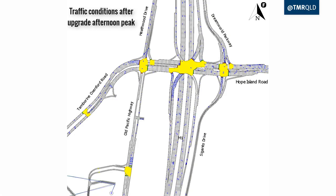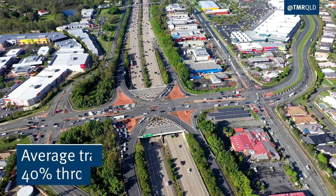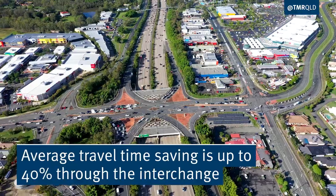Traffic modelling shows that following the upgrade there will be reduced queuing on the M1 and average travel time savings of up to 40% through the interchange.